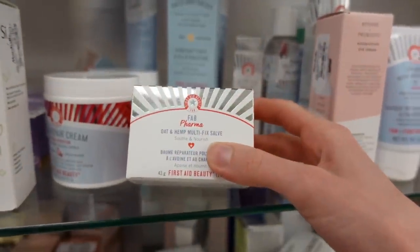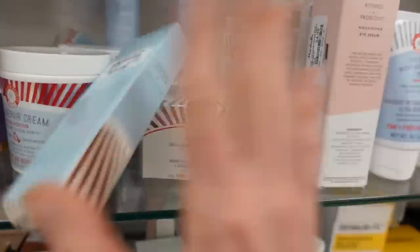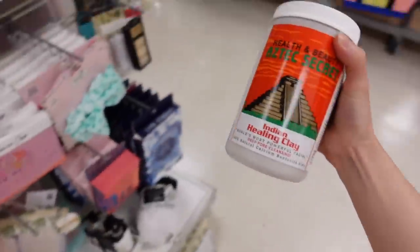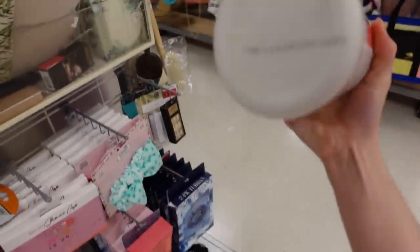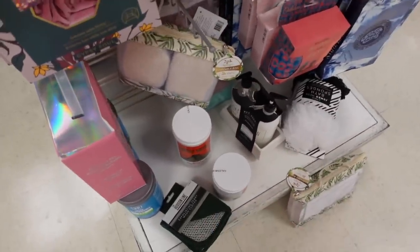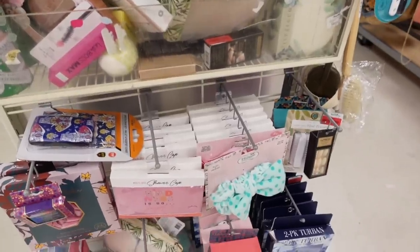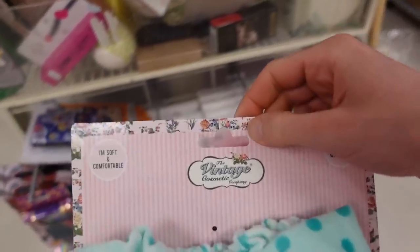This is pretty good — I've used this before — the FAB oat and hemp multifix salve. I vote for calling more things 'salves'; it sounds better than a night mask. Oh, the Aztec Secret clay is here too — I have a video on that. Clay masks are good for absorbing oiliness, removing sebum from the surface of the skin and from within the pore, which can help with acne breakouts. This is a headband that I have for my skincare — from Vintage Cosmetics, I get them on iHerb and I really like them.